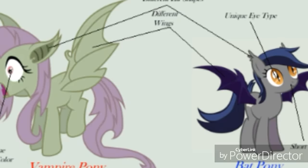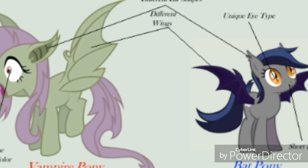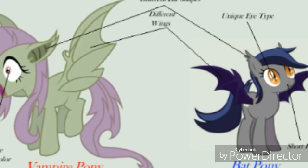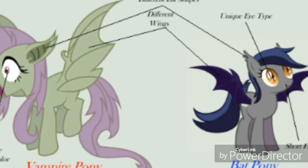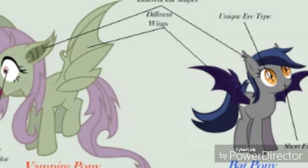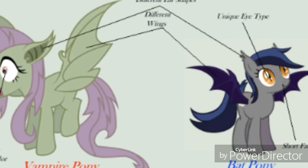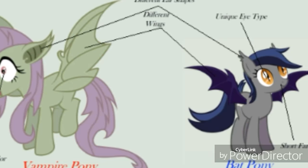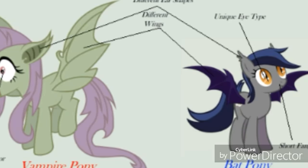Another similarity is that they're both nocturnal. Bat ponies might be able to come out during daytime, but I don't think their eyes would like the sunlight — their eyes seem meant for darkness, unless you put sunglasses on a bat pony. Vampire bat ponies only come out at night; you'll never see one during daytime.